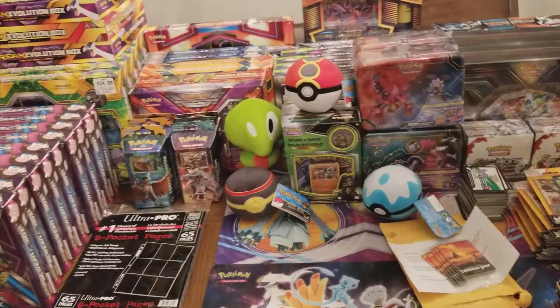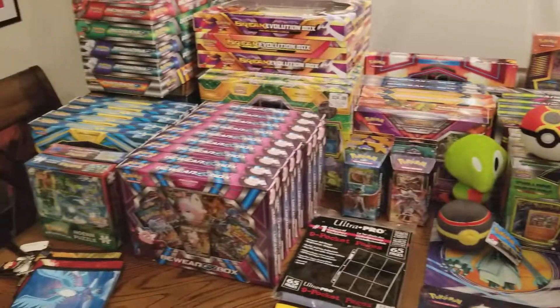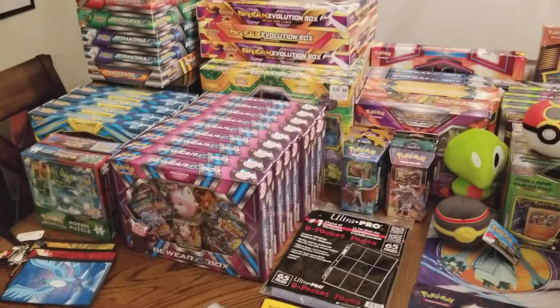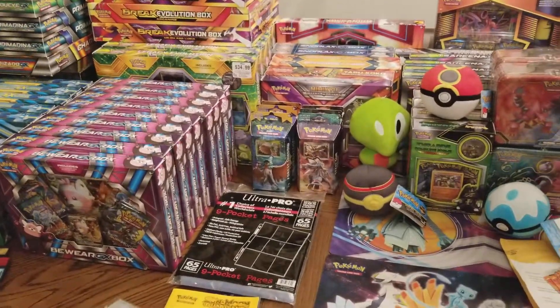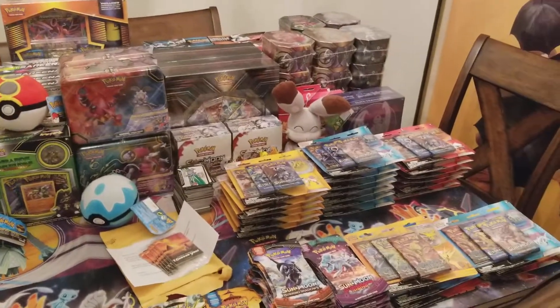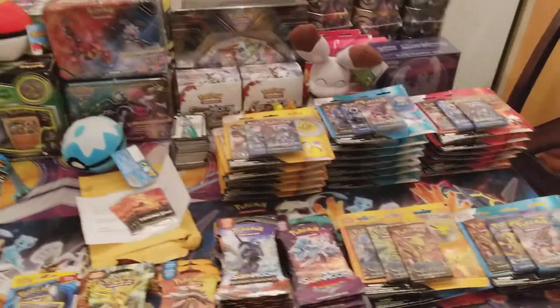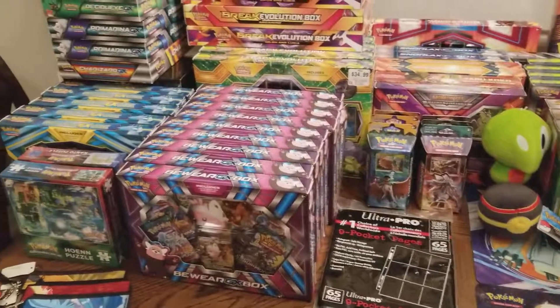What's up YouTube? Pocatelli Plus here back with another video. Just wanted to show you guys the big collection that I've been collecting for a little while now. I took a little break from videos because I finally got moved into my new apartment, and I was able to collect quite a bit of new product. I am super excited to open it all up and show you guys what kind of pulls I'm getting.